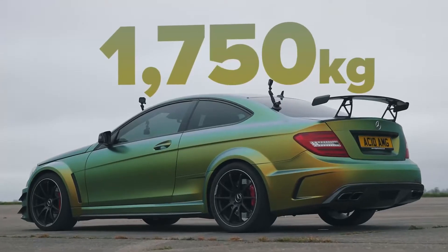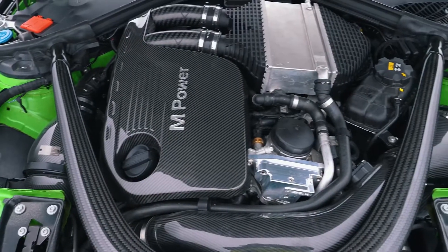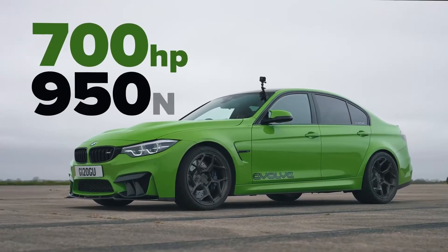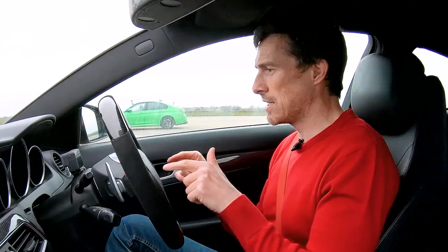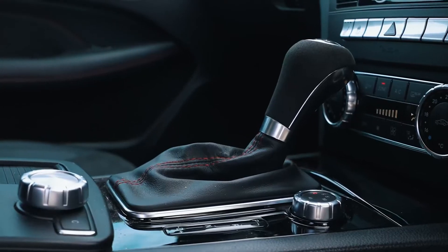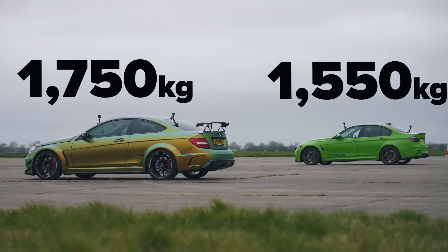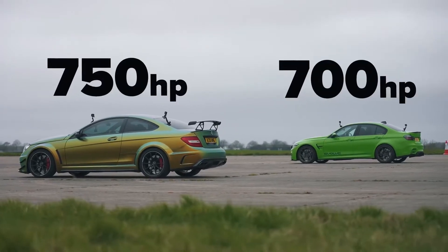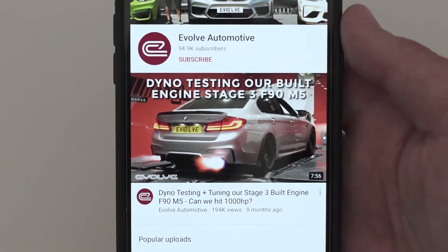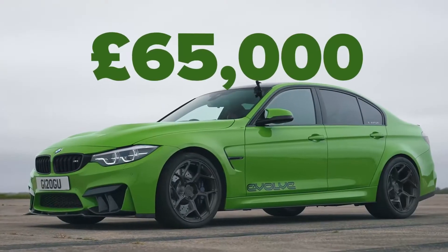Now this car is quite heavy — 1,750 kilos. That BMW has a three litre twin turbo straight six with hybrid turbos, meth injection, and down pipes. As a result it's got 700 horsepower but the same 950 newton metres of torque as this car. It's rear wheel drive like this is, with a seven speed dual clutch automatic. It's also lighter at 1,550 kilos — that's 200 kilos difference. A bit down on power, same torque, but a lot lighter. You can buy it from the tuners Evolve Automotive — I'll put a link in the description — for £65,000.